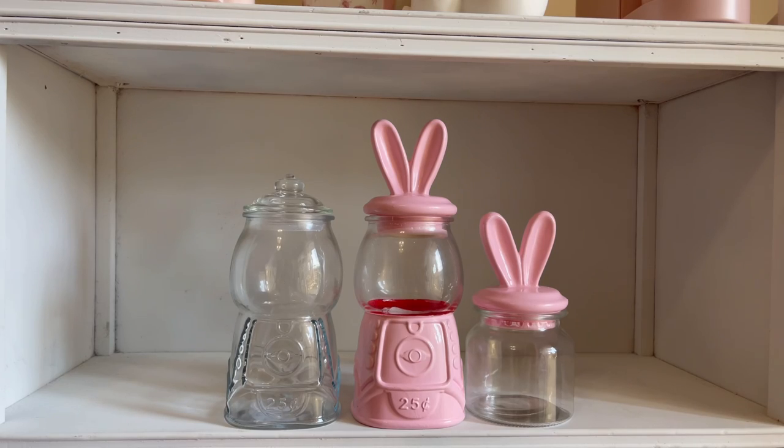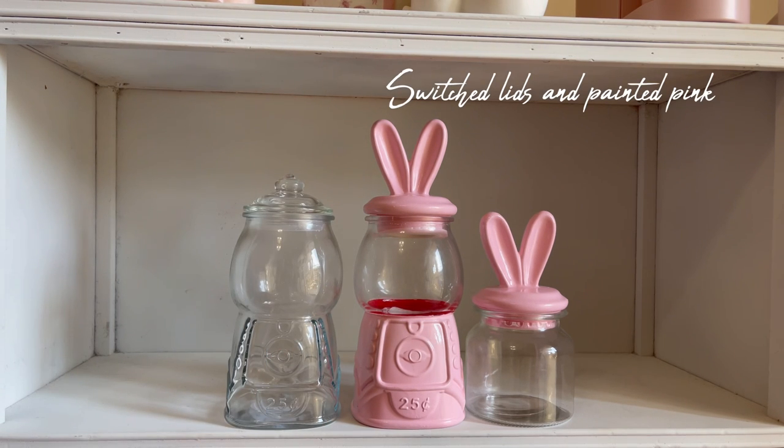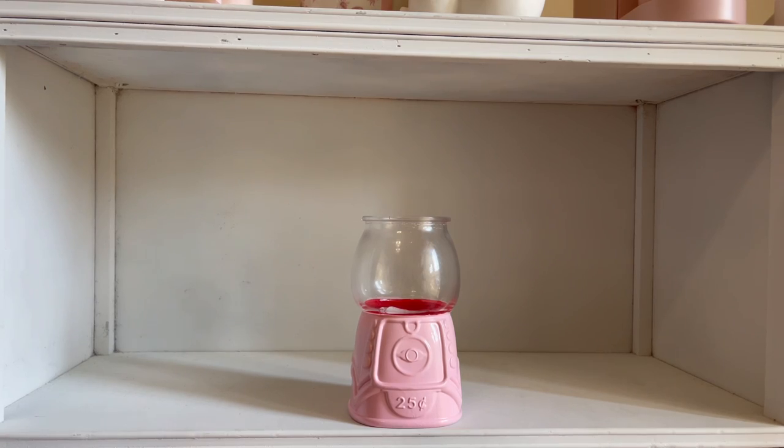Loving these gumball jars from Target. The smaller glass jar is from Marshall's, and I'm just switching the lids. I painted the ears and I'm going to be using these for my treats.